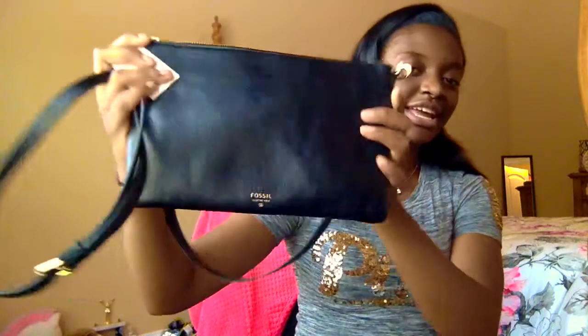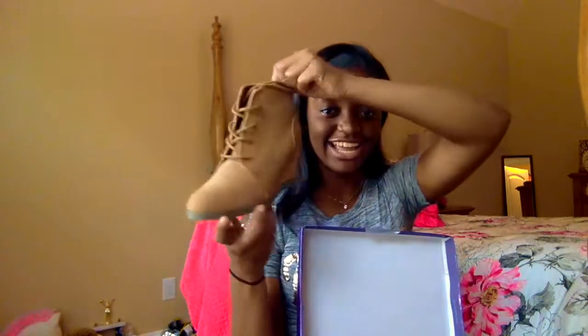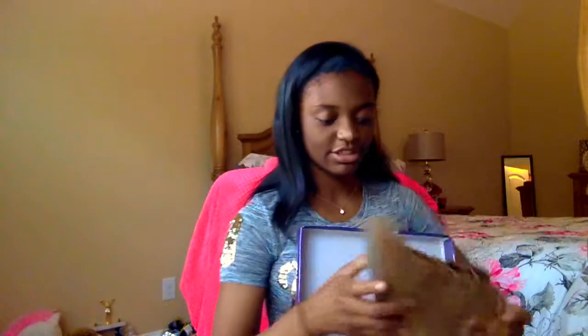Then the next thing I got was a black Fossil purse — a new black crossbody, because I'd had my old black Michael Kors one for a while, so it's time for a new one. Then the next thing I got were these Madden Girl booties. I'm starting to wear heels now, so this is exciting. I really like these — they're cute. I could wear them with one of the dresses I got. I wasn't much of a heel person because I'm already really tall — I'm 5'6 and I'm 16. Hopefully I'm done growing.